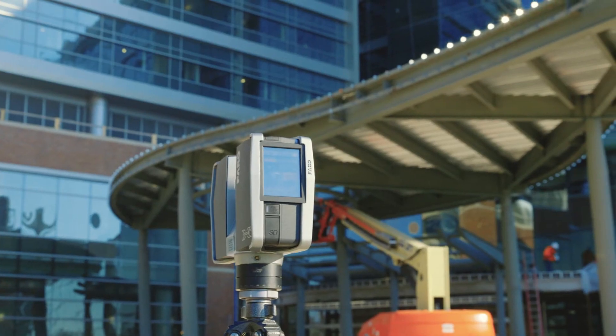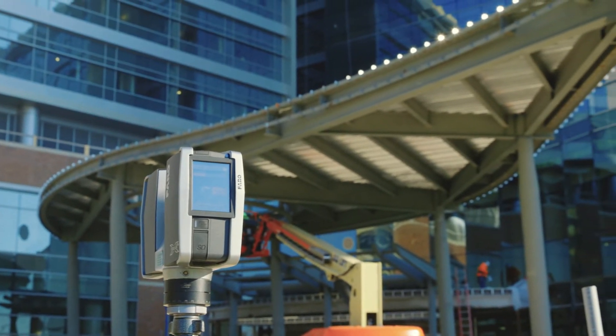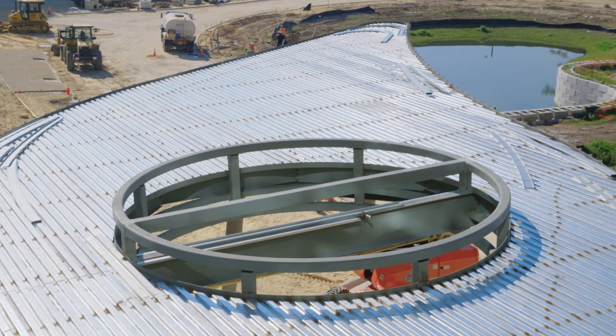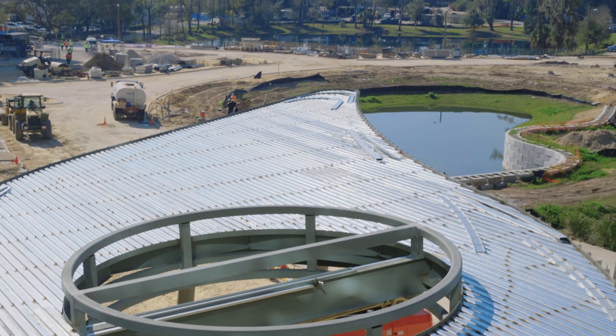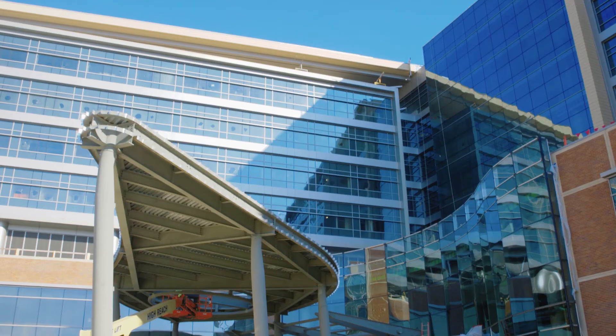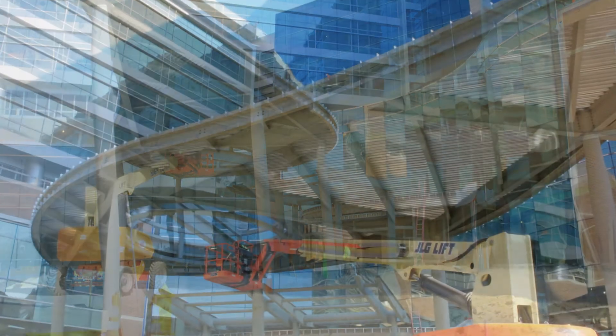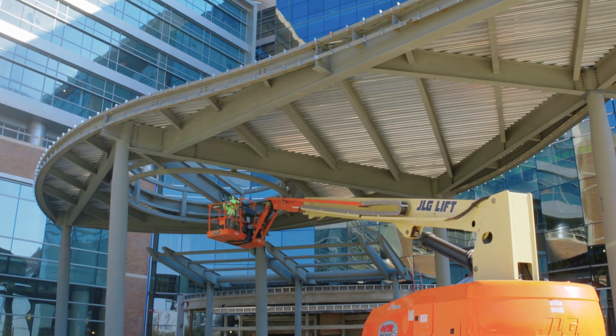Quite honestly, this machine paid for itself within a year for us. When you consider we do a lot of high-profile, iconic architectural work — looking at this canopy, this is kind of our bread and butter — we don't do a lot of cookie-cutter square boxes. We pride ourselves on taking on the more challenging work.